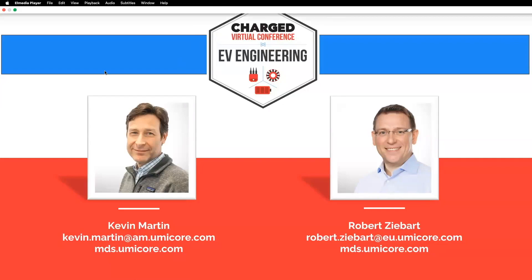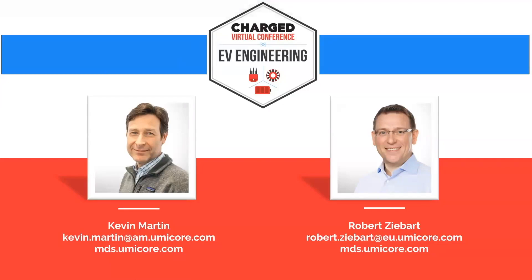Do you have any direct contacts in the U.S.? Yes, that's myself — I'm based here in Pennsylvania. Feel free to reach out to me directly at the email shown, Kevin.Martin@am.umicore.com, and I'd be happy to set up a time to chat with you privately.